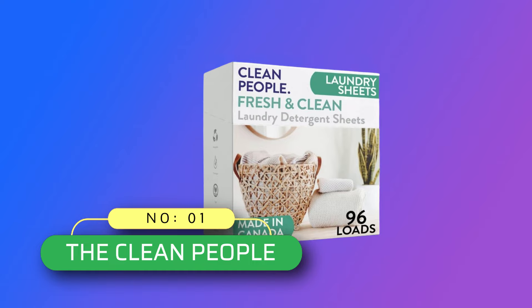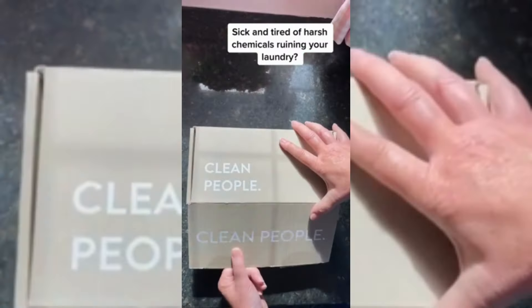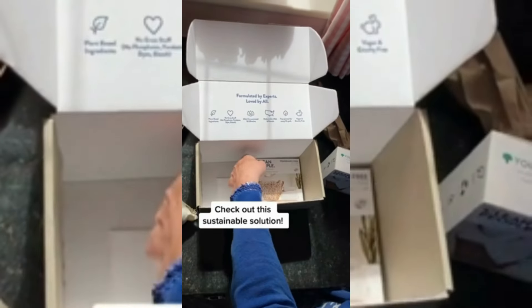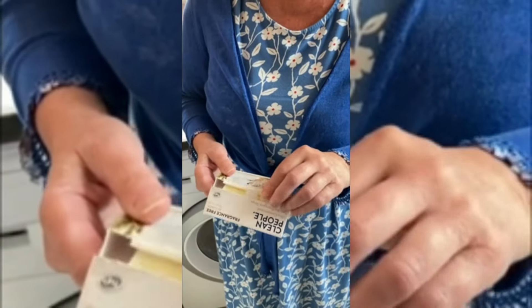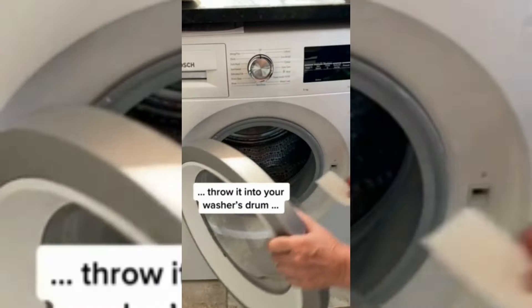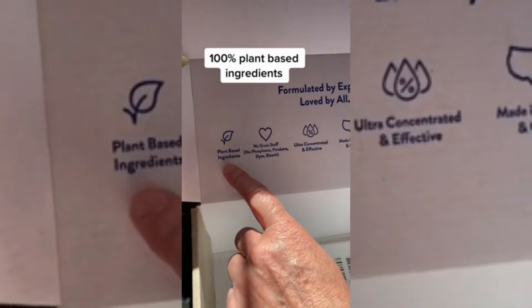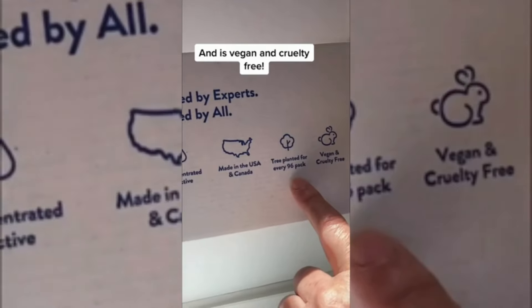Number 1: The Clean People Laundry Detergent Sheets, made in USA. These laundry sheets are gentle enough for even the most sensitive skin. Their hypoallergenic laundry detergent is dye, chlorine, paraben, and phosphate free with magic cleaning power. Gentle and incredibly effective, it is scientifically formulated with clean ingredients to powerfully lift stains and leave you with fresh clothing, often even more effectively than synthetic, chemical-filled liquid detergents.